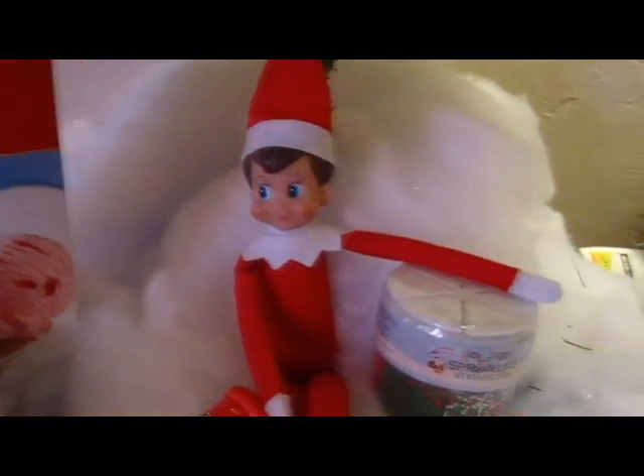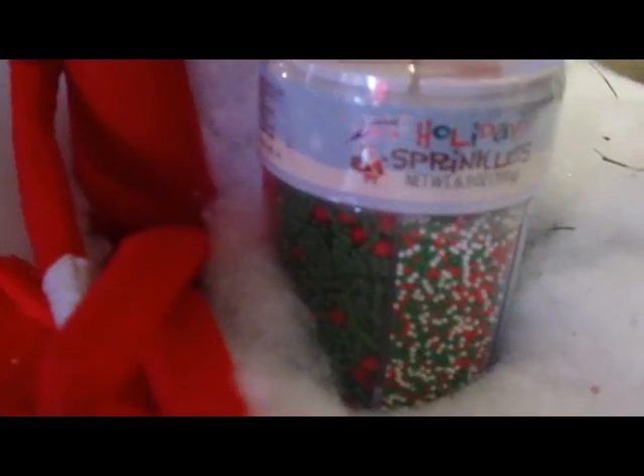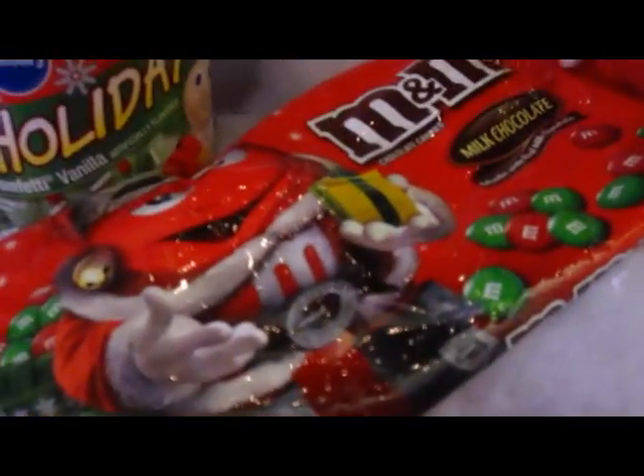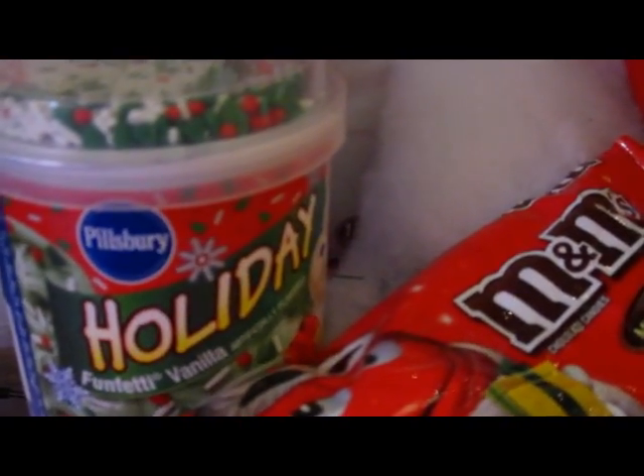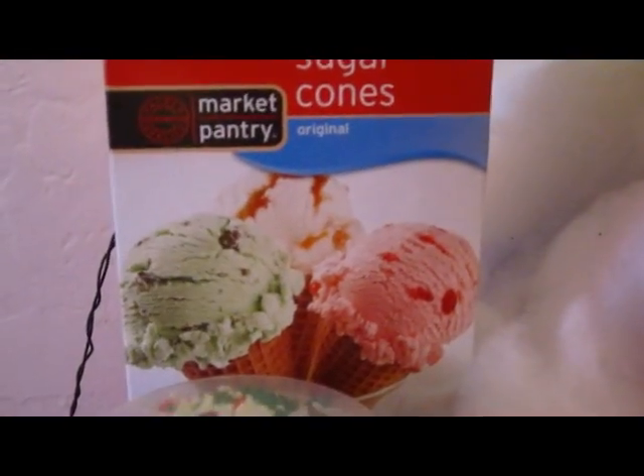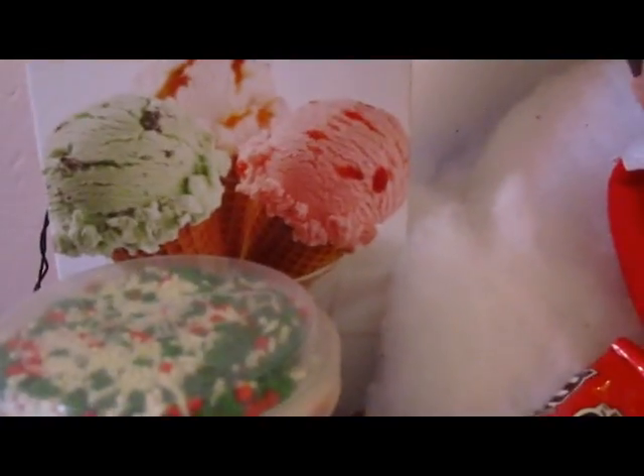Well, all right. There's Sprinkles. Now it looks like he brought us some stuff. So there's holiday sprinkles in different colors, there's M&Ms, frosting that's green, and sugar cones.